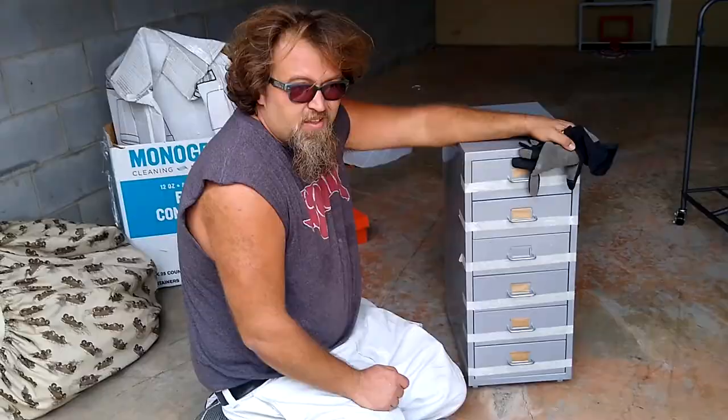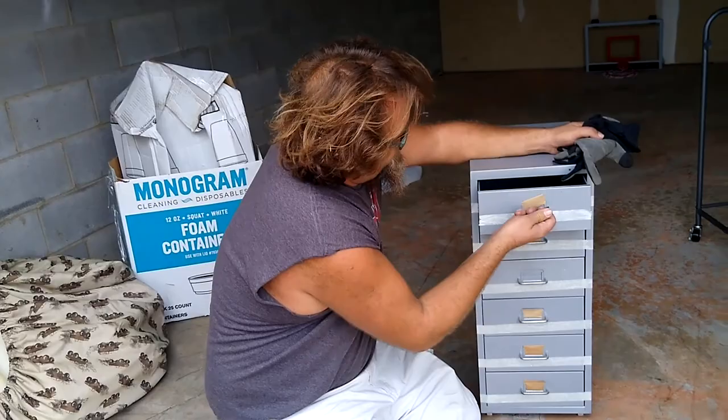This thing feels super light, there's like nothing in it, but we'll check one or two drawers. That's a $10 bill, boys and girls — it just keeps adding up, doesn't it?